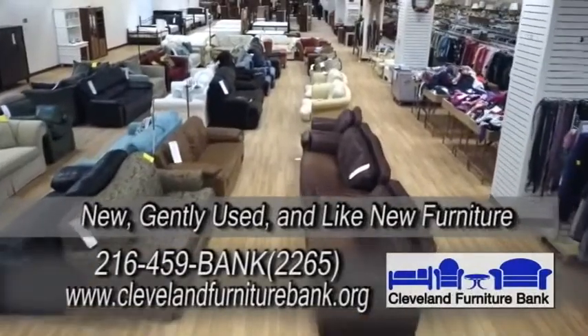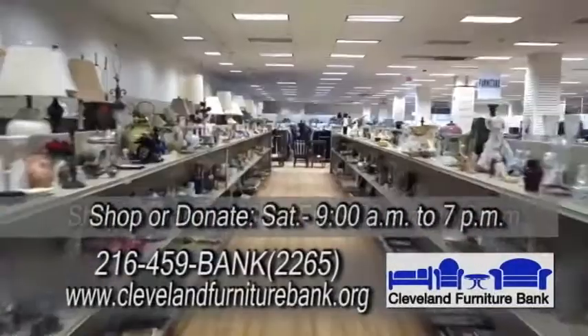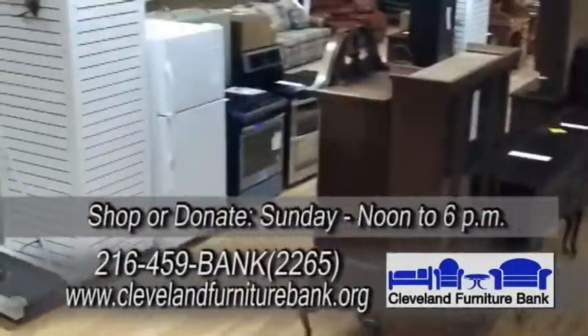We are called the Furniture Bank and obviously we have a lot of furniture here, but we also have racks and racks of clothing, household goods, appliances, and dining room furniture.